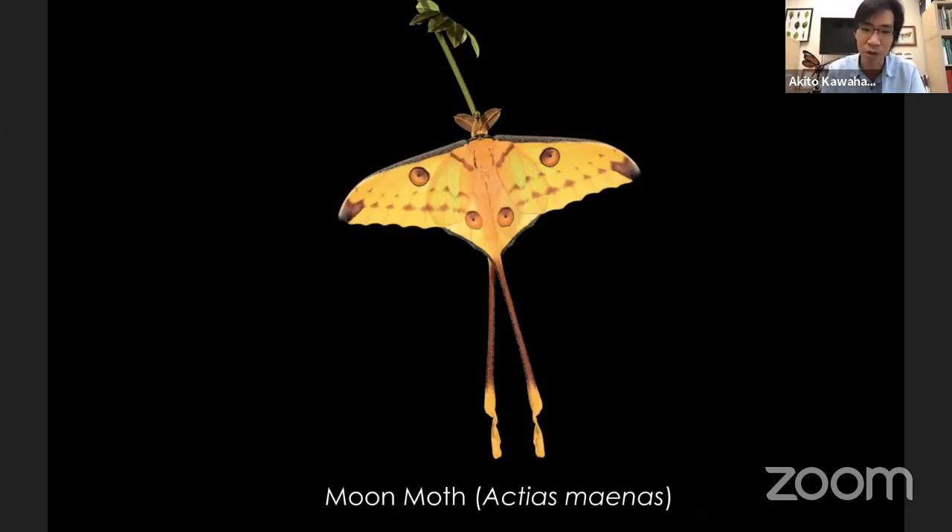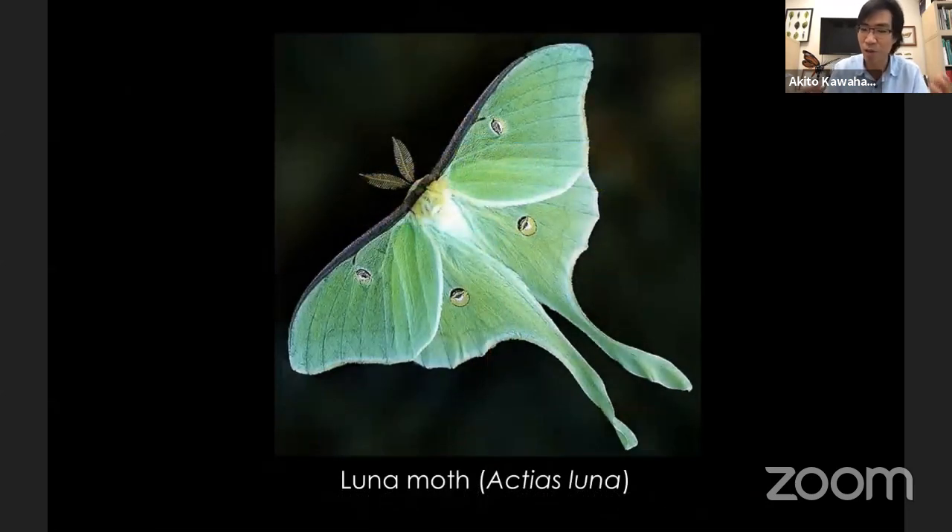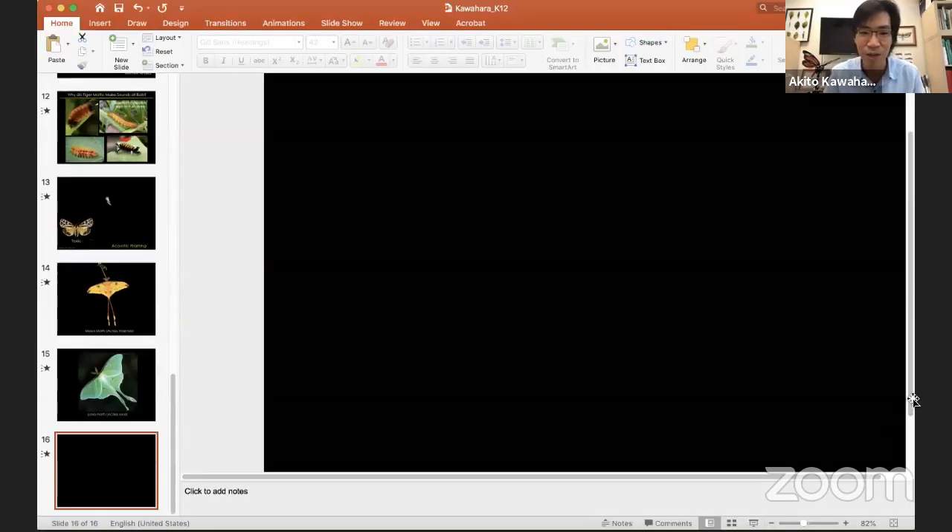Here's the luna moth — one of the most common species found here in Florida, coming to lights and everything. One thing we wanted to figure out is why do these moths have tails? It turns out the luna moth tails are a defense against bats. They spin when they fly and the bats think it's a tiny moth — they can't see the big moth, they see the little tail spinning behind it, they grab that part, and the moth survives. That's kind of how I became an entomologist and a scientist — it started when I was a little kid and I just followed that passion. There's so much to learn and you can do it in your backyard.